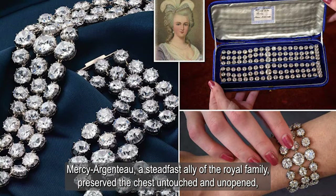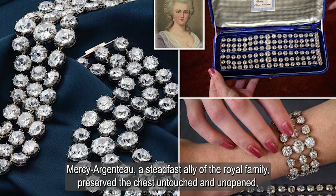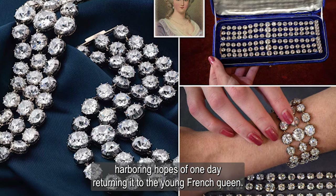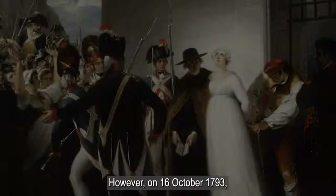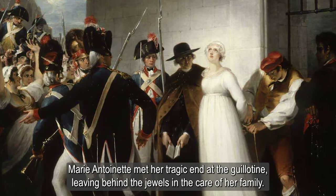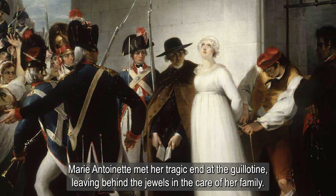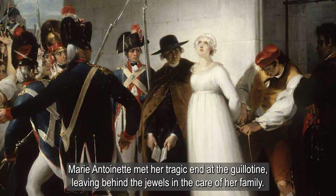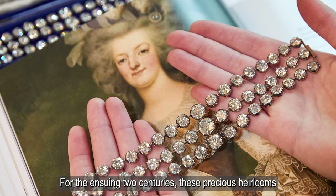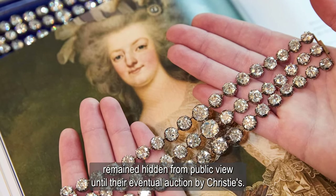Mercy Argento, a steadfast ally of the royal family, preserved the chest untouched and unopened, harboring hopes of one day returning it to the young French Queen. However, on 16th October 1793, Marie Antoinette met her tragic end at the guillotine, leaving behind the jewels and the care of her family. For the ensuing two centuries, these precious heirlooms remained hidden from public view until their eventual auction by Christie's.